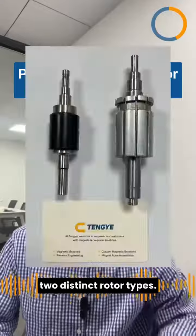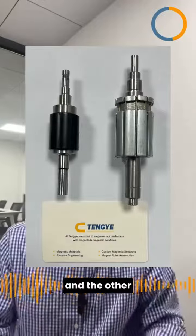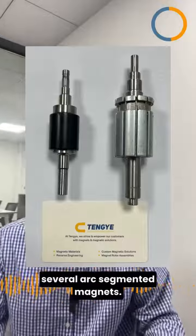Now, you can see two distinct rotor types. One has a multiple ring magnet, and the other is mounted with several arc segment magnets.